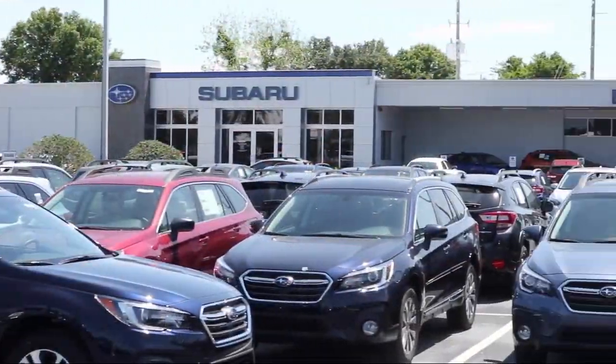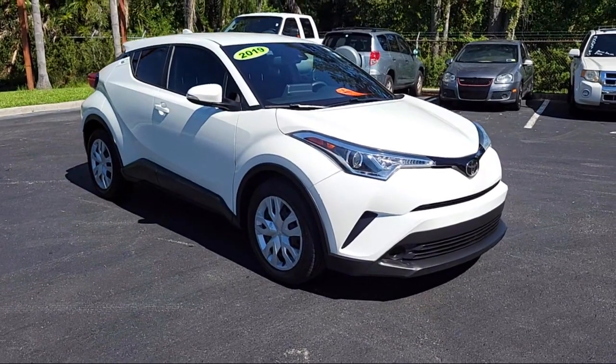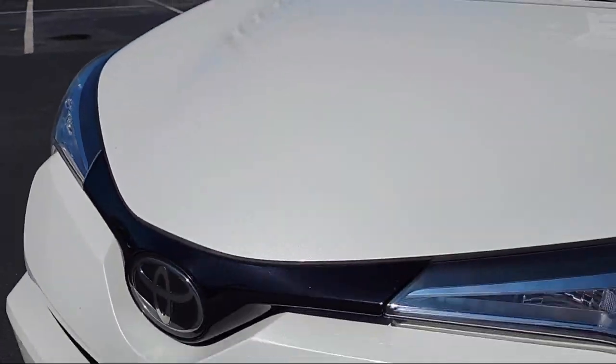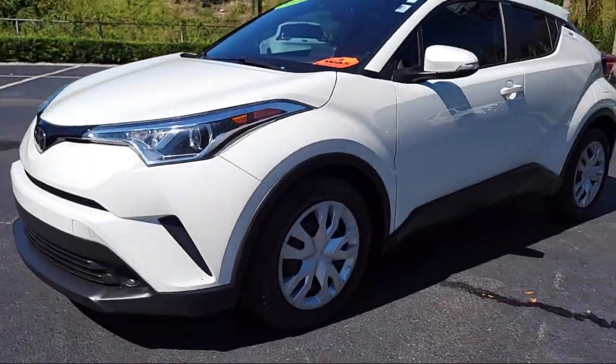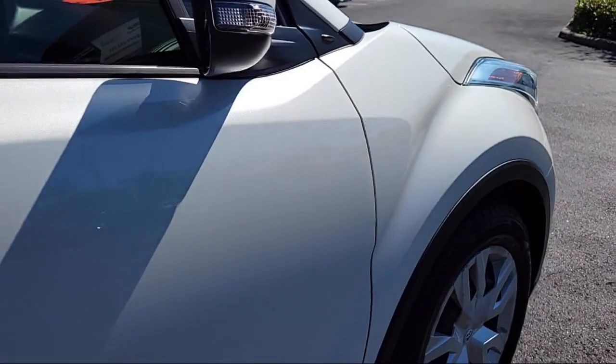Welcome to Burt Smith Automotive, and here's a look at another one of our great vehicles from our inventory. It comes equipped with smart device integration, auto dimming rearview mirror, Bluetooth smartphone integration, lane keep assist, and front collision mitigation.